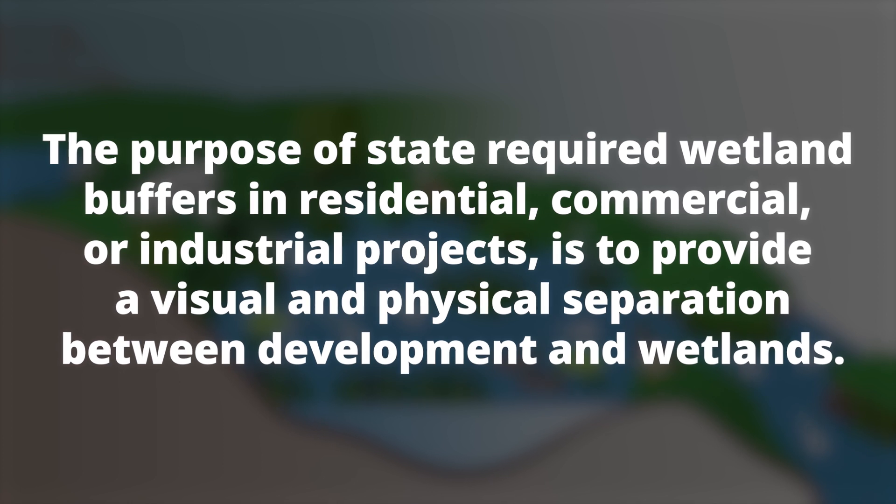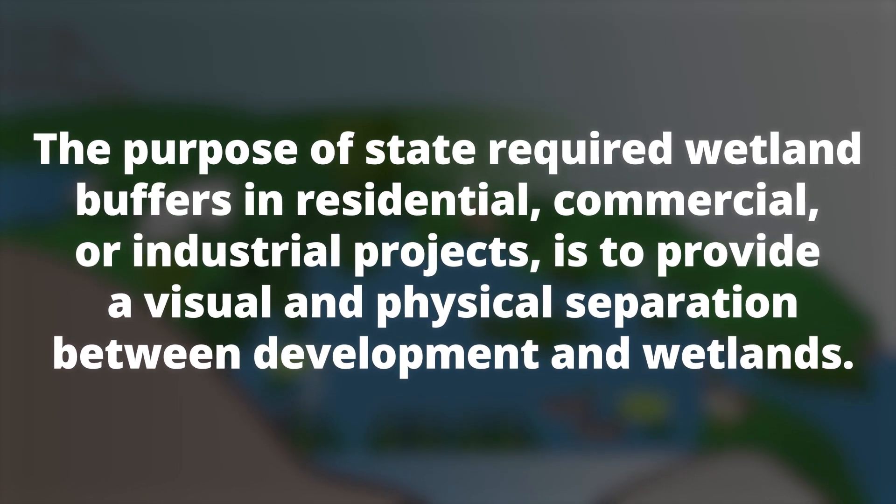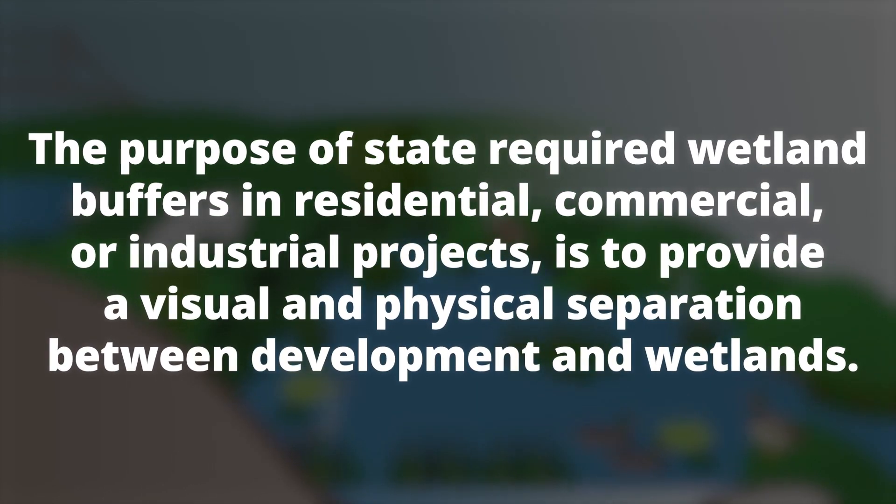The purpose of state-required wetland buffers in residential, commercial, or industrial projects is to provide a visual and physical separation between development and wetlands.